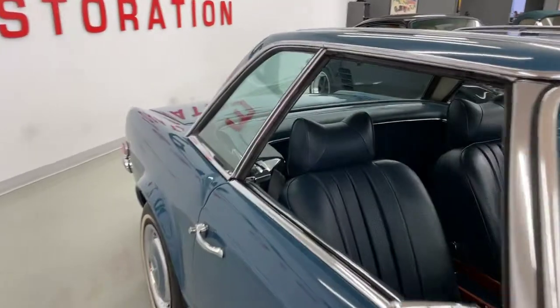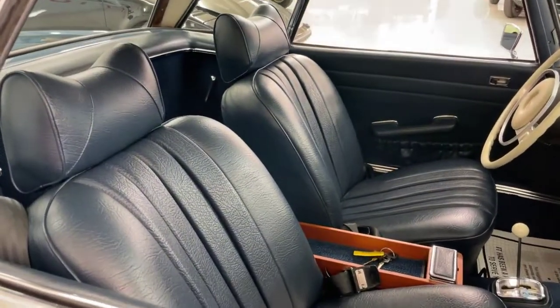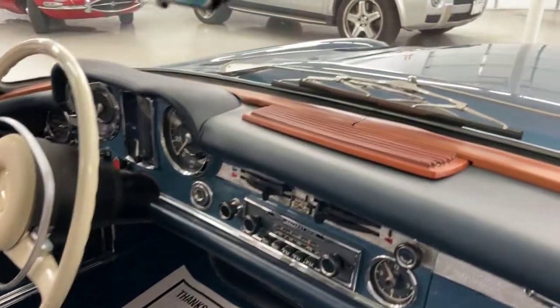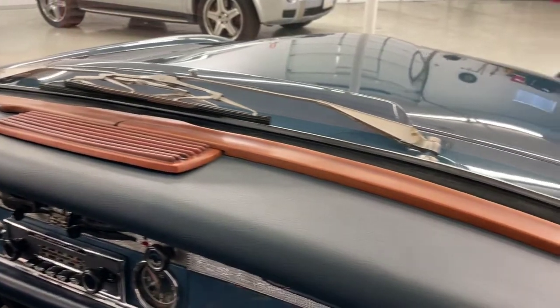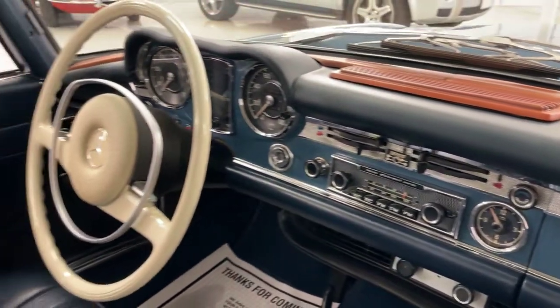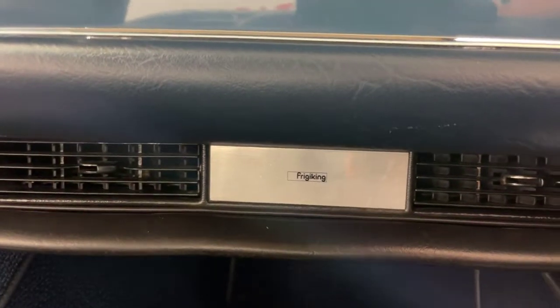Interior is blue MB-Tex, very nice condition inside. The wood is in outstanding condition. Original radio, white wheel, and dealer-installed Fridgy King air conditioning.